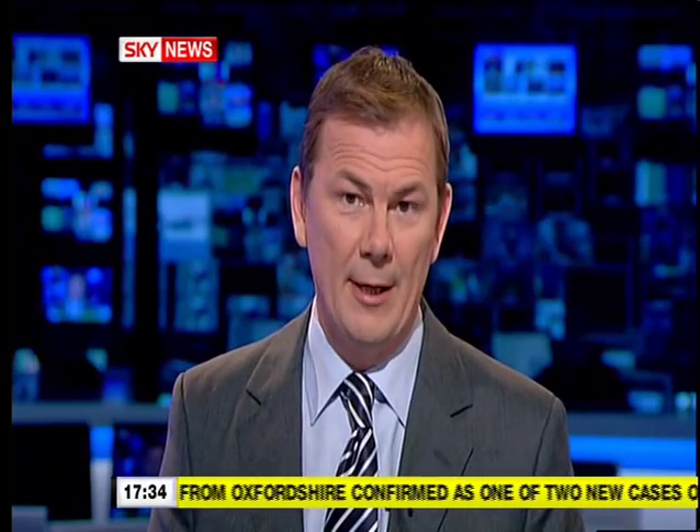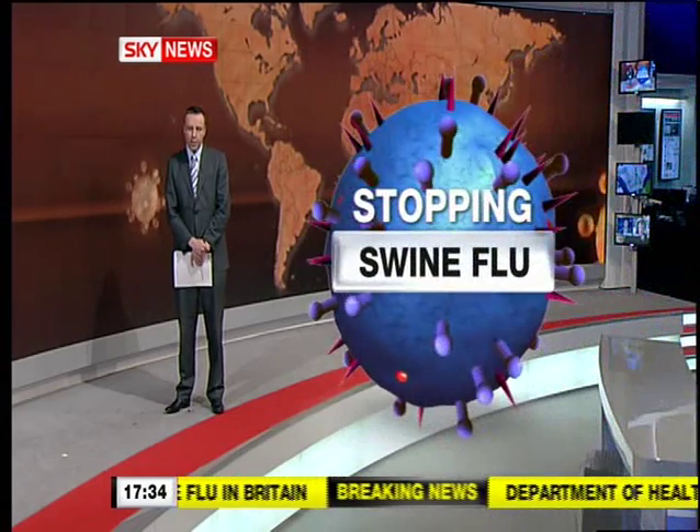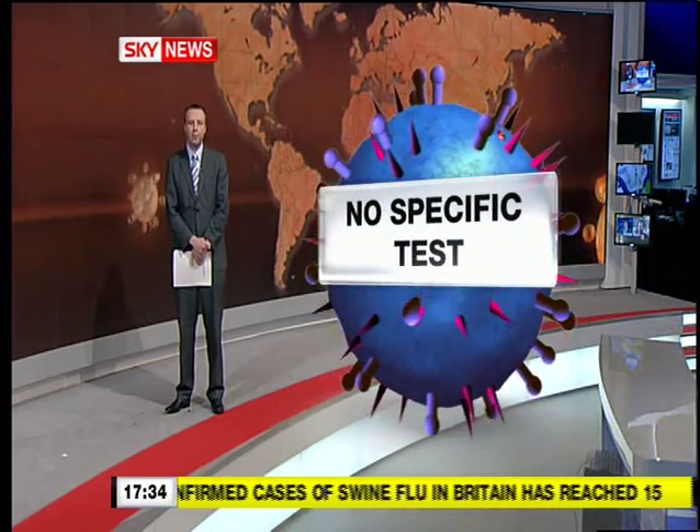Got the virus from an infected person here, and getting people tested fast is crucial to stopping its spread. Correspondent Mark White is at the news wall with more. As the world's top scientists look for new ways to fight swine flu, one of the most important tasks is to find a rapid and specific test for this new strain. At the moment, swabs are taken from the throats of patients.